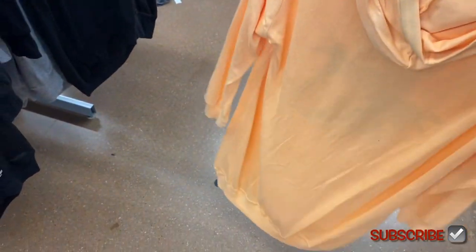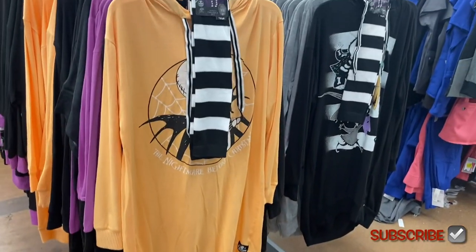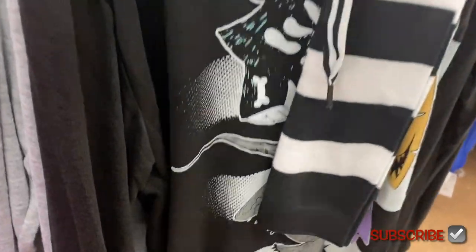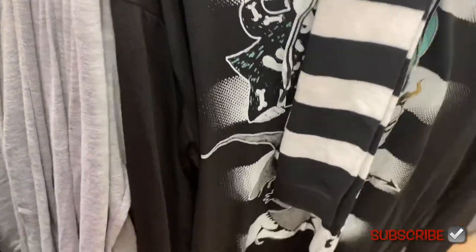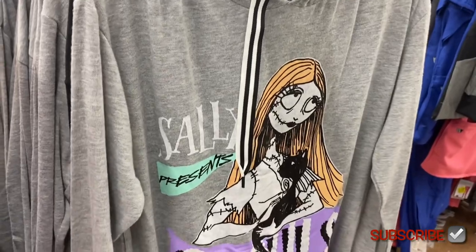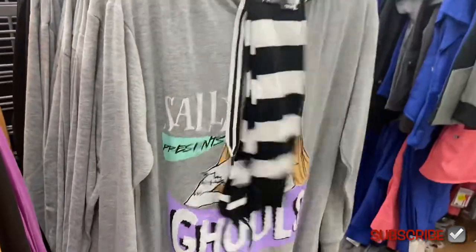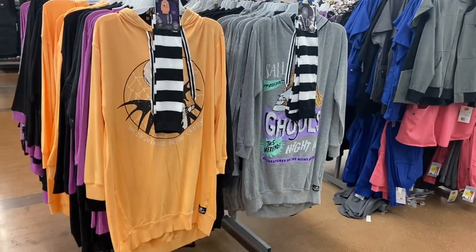There is so much Nightmare Before Christmas this time of year. Some of these ones over here have a hood on them, and I like how they're like a night shirt length with long sleeves. There's one more back here — another Nightmare Before Christmas with socks, all black and white striped. It says Sally, 'Ghouls Night' — that's cool.